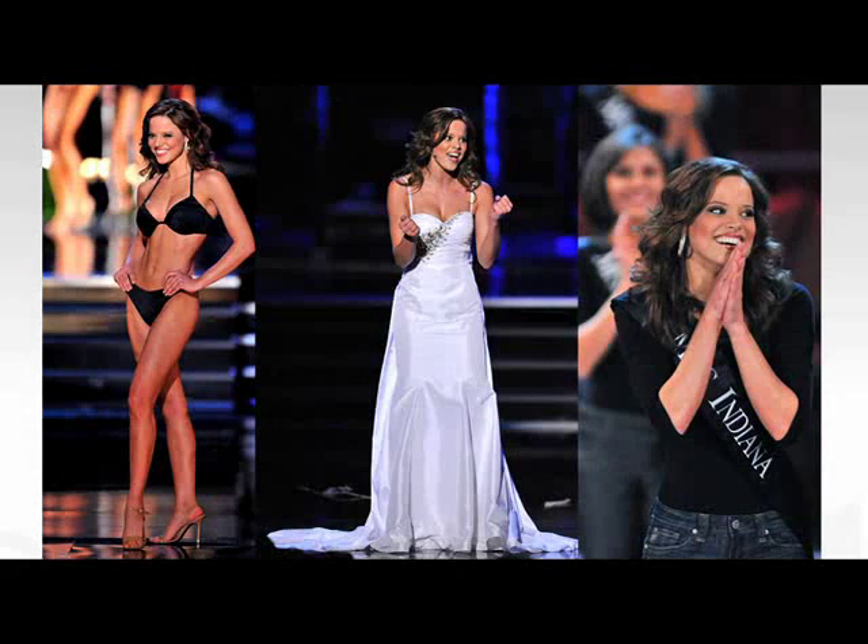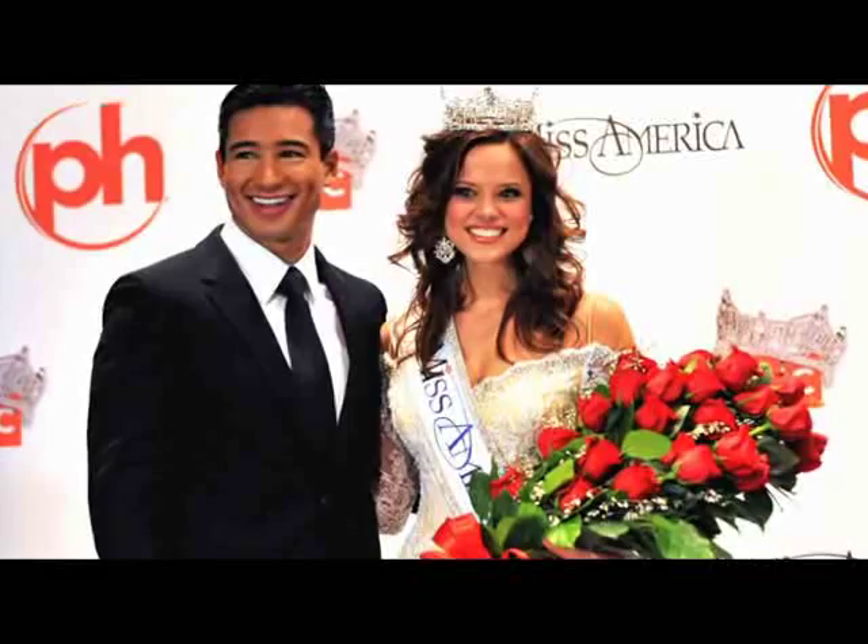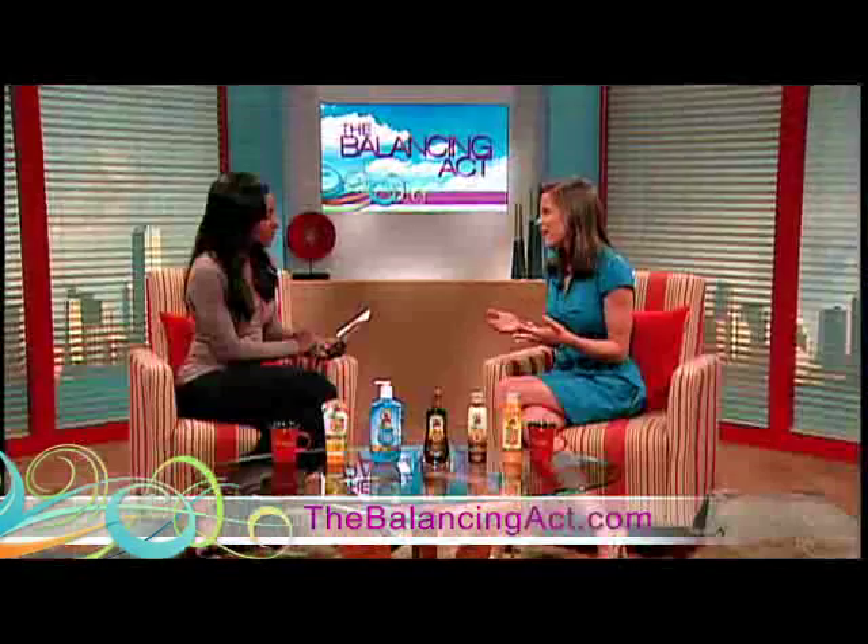Katie used instant bronzer during her Miss America competition days to get that glow and look her best, and she still uses them today. These instant bronzers can be used on a regular basis whenever you're out in the sun to protect your skin and give you an instant healthy glow — even when you're out mowing the lawn or barbecuing.